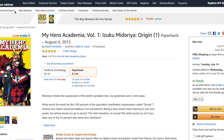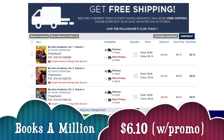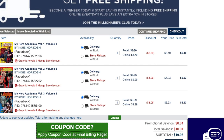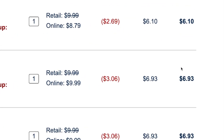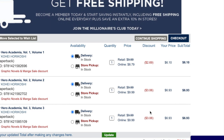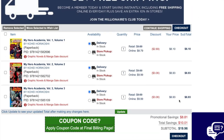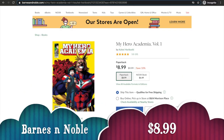Moving on, we have Books A Million. Right now they're doing a buy-two-get-the-third-one-free promotion. This is a great option for buying manga in bulk. Right now with this sale, it is $6.10 for the first volume and then around seven dollars for the other two. So if you're already looking at getting a series and you have a chunk of manga you want to buy, you could buy in bulk from here — it is a lot cheaper.